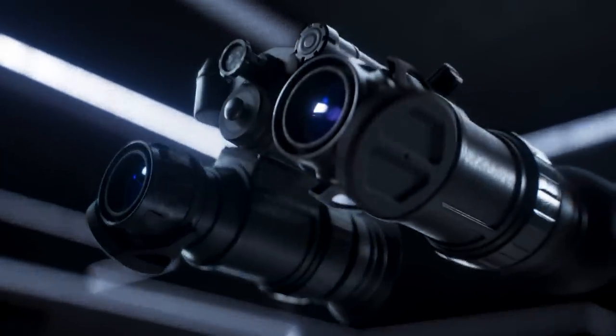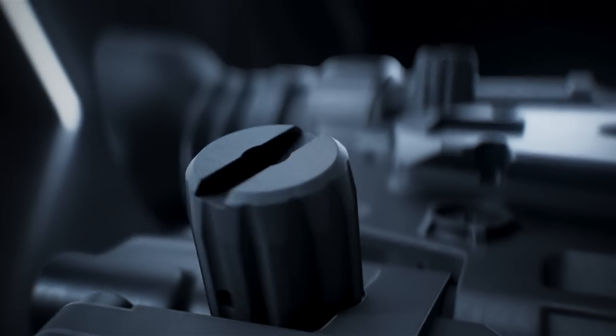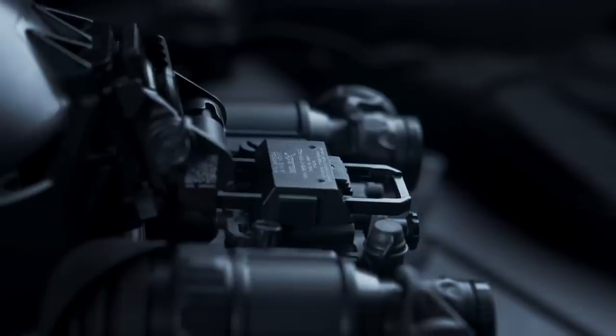Each monocular includes an automatic shutoff mechanism. When flipped away, the power to that unit is automatically disabled. The Bino NVW includes two interpupillary distance locking knobs to lock the desired position of each monocular.